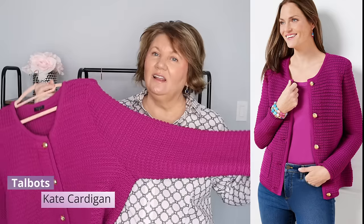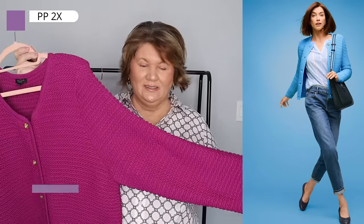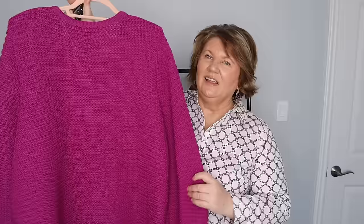I love this Kate cardigan from Talbots. I love the color — this is definitely me. It's a Plus Petite 2X; the sleeves are a little long but I just roll them up. It's a nice weight sweater. Sometimes I'll wear it done up by itself, with a camisole underneath if I want, or over a t-shirt. I absolutely love the neckline and the beautiful buttons, and it's available in a ton of colors.